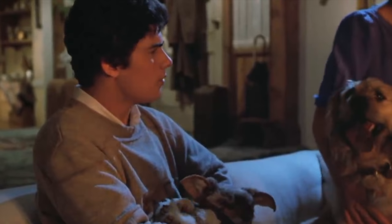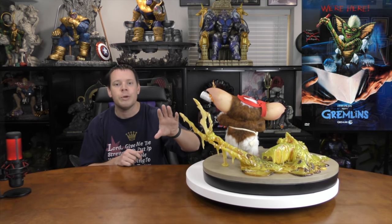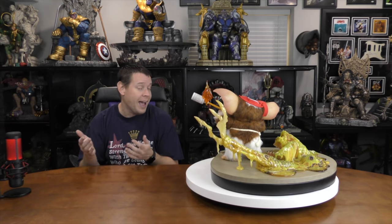If you have no idea what Gremlins or Gizmo is — Gizmo is a Mogwai, popularized by a 1980s film. This cute little fella, if he ate anything after midnight, would turn into a gruesome gremlin. He also multiplies if you throw water on him, and if he goes out in the sun he dies. Elite Creature Collectibles made 500 of these lifelike maquettes.